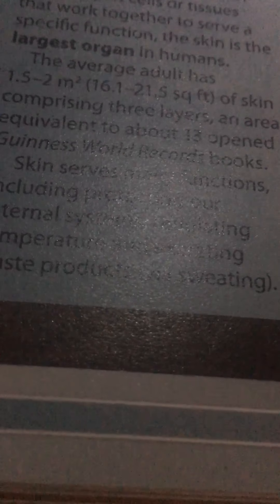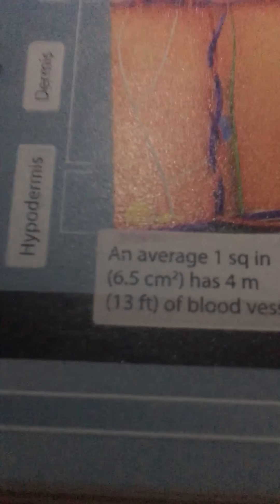If you take an organ to mean any group of cells or tissues that work together to serve a specific function, the skin is the largest organ in humans. The average person has 1.5 to 2 square meters of skin.